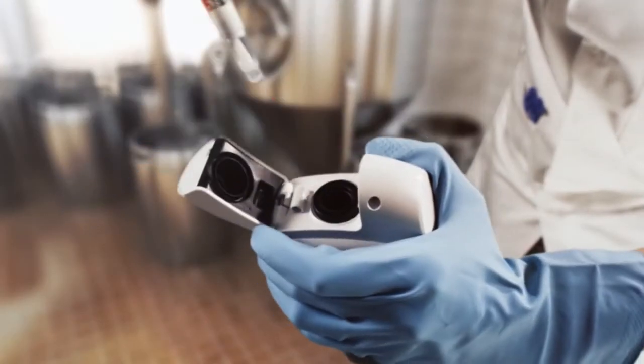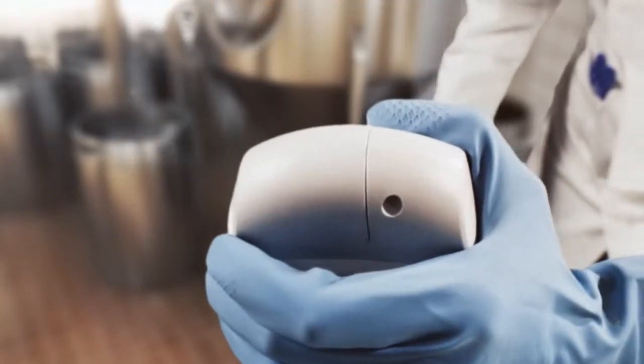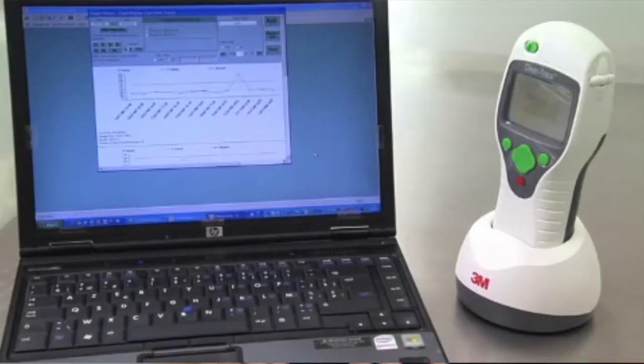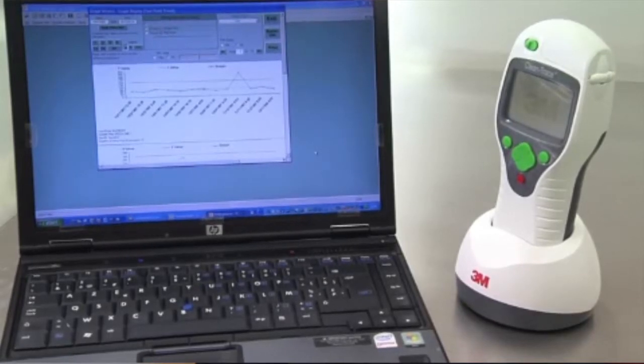The 3M Clean-Trace hygiene monitoring system fits very well into a HACCP program. Our ATP system is incredibly useful as a HACCP tool — you can capture all of your data, transfer it back to your computer, look for track and trend data, send reports, and use those reports as part of your HACCP program for any auditors. In addition, you can track your results over time to help with continuous improvements.